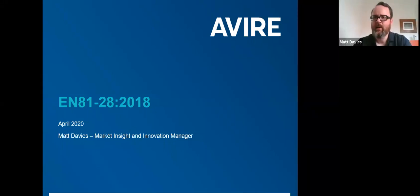Thank you Matt, thanks Em. For those of you who may not know me, my name is Matt Davis. I'm the Market Insight and Innovation Manager for Avaya. I drive our work with customers, understanding customers' needs, but also understanding what's going on in the market — we have a particular focus on codes and standards. The innovation part of my job involves leading new product development, from new product ideas through to engineering and finally into the market.